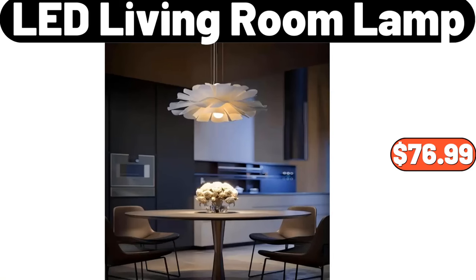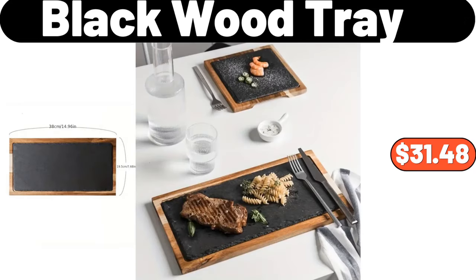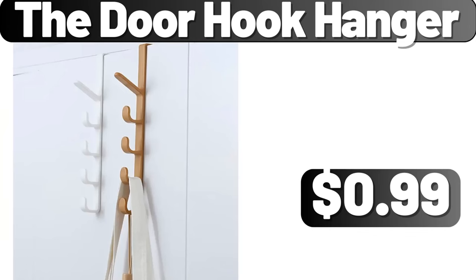LED living room lamp, $76.99. Black wood tray, $31.48. The door hook hanger, $0.99.